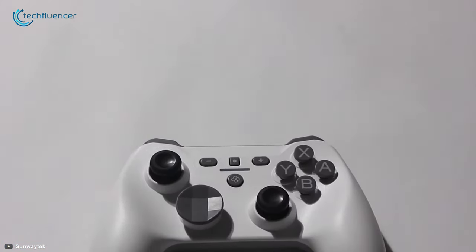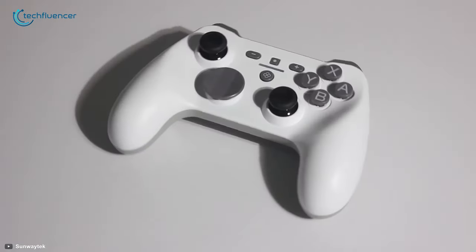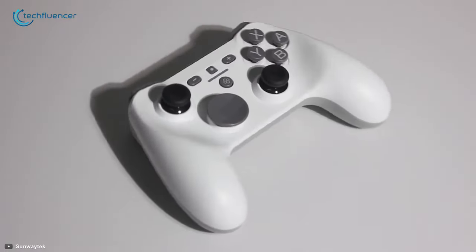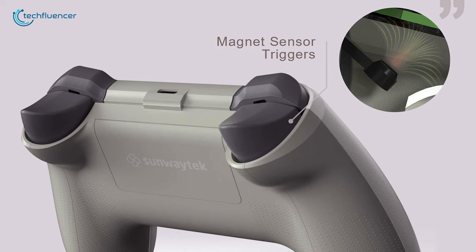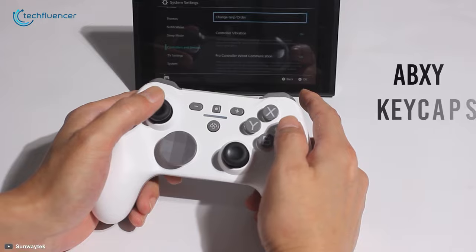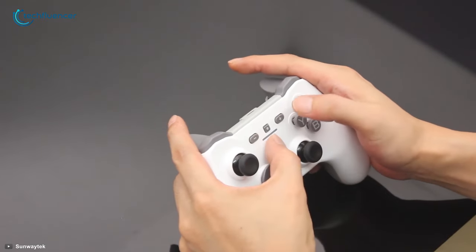Starting at number 5, we have the H510 Pro by Sanwaytec, a wireless mechanical gaming controller that offers precise, durable, and drift-free control over the games you play. Equipped with magnetic sensor analog triggers, high-precision ALP stick, and repositionable ABXY keycaps, this mechanical controller has promising control ability.